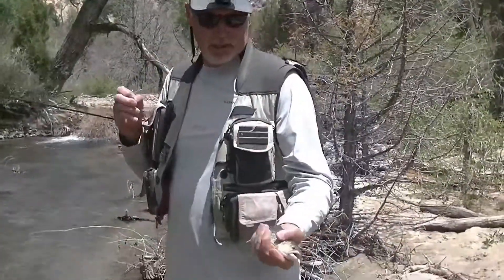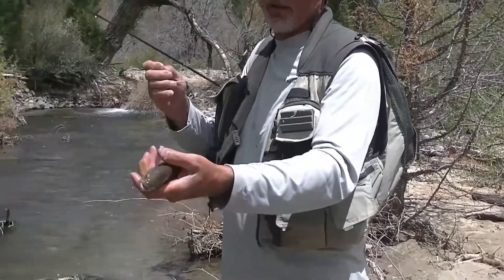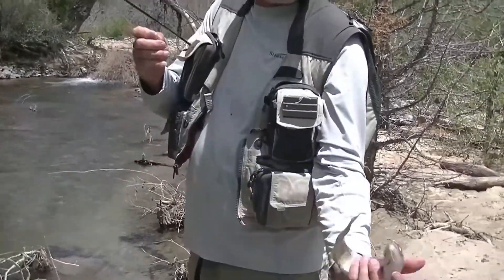So we've got a little brownie here — caught this little brownie right there on a Panther Martin. And it came in true.